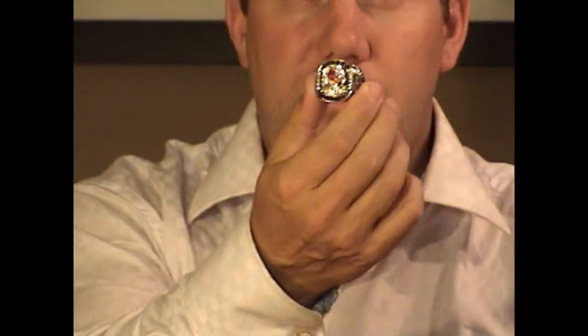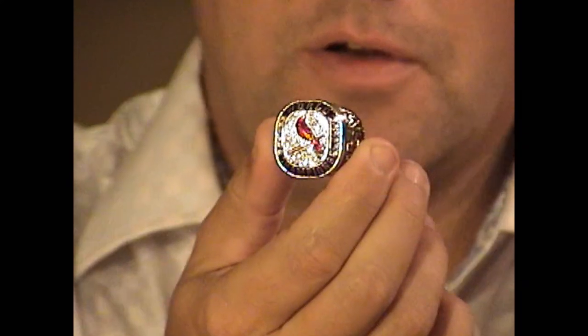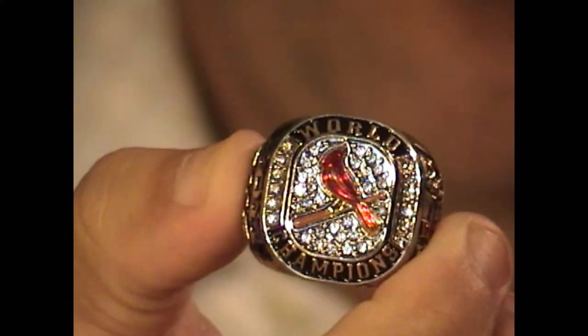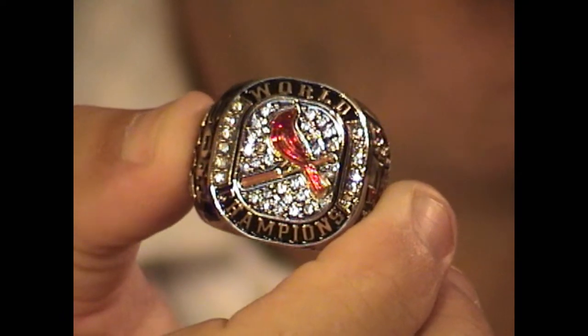Let's see how much detail we can pick up. As you can see, this is the newly acquired St. Louis Cardinals Laurel Series ring. I'll put that up as close as I can get it, and you can see the detail there.